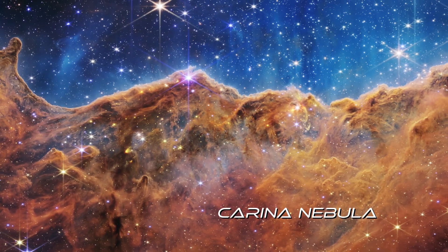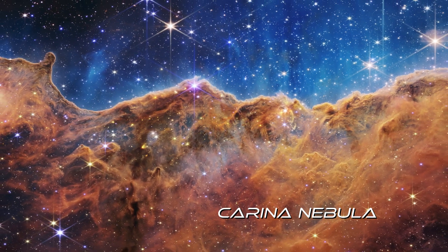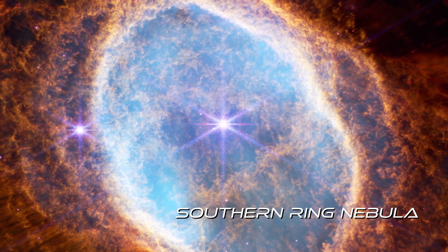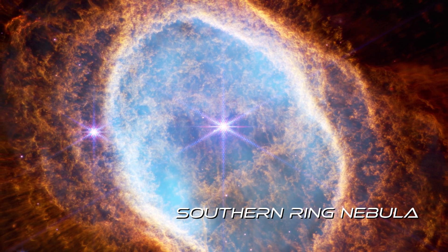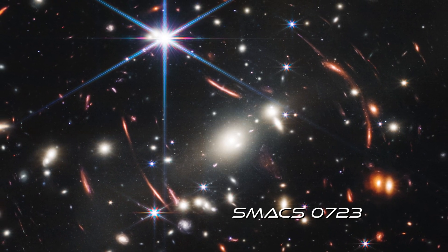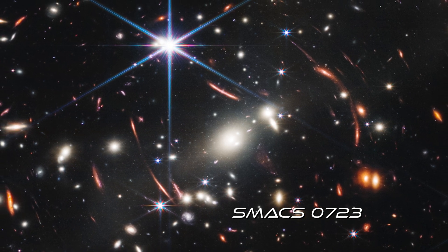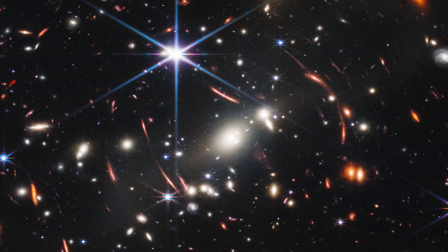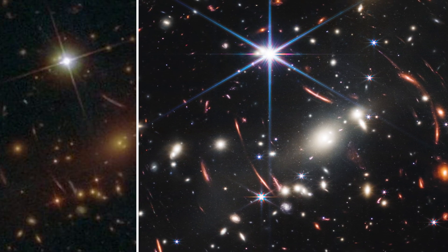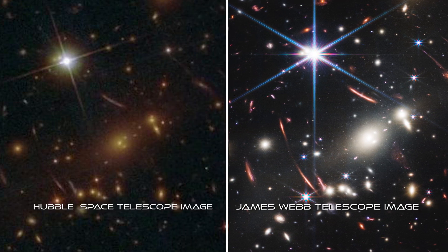But the telescope was just warming up. Other early Webb images included this breathtaking view of the Carina Nebula and its majestic formations of gas and dust. The Southern Ring Nebula, with an expanding gas cloud ejected from a dying star in its core. And SMACS 0723, a vibrant region of space so distant it can be blocked from view by a sand grain held at arm's length. When compared to the best previous image of the same area, the Webb's superior resolution is dramatic.